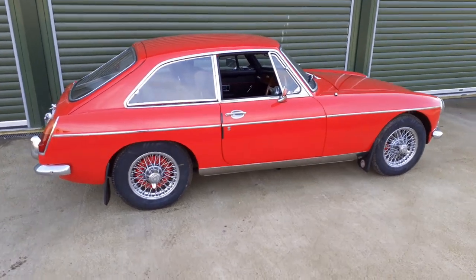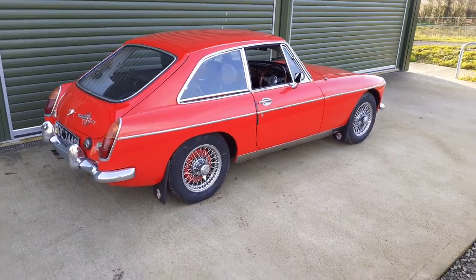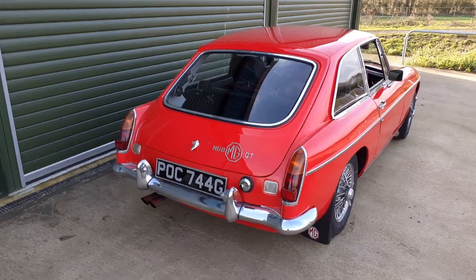The car has come to us after a period of extended storage. It's been recommissioned by us. Previously a non-overdrive car, we've now fitted overdrive to it.